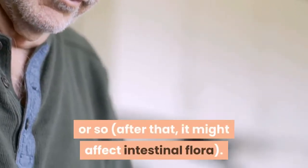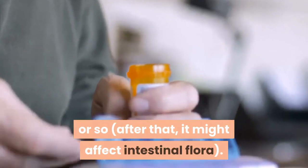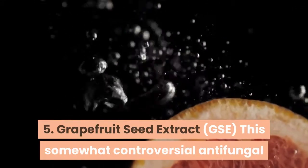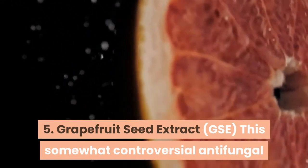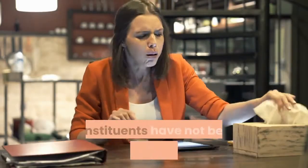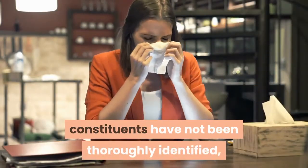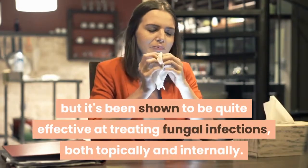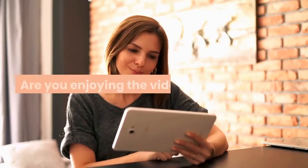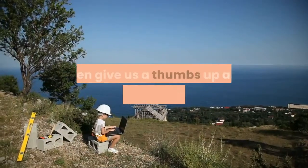Five: Grapefruit seed extract (GSE). This somewhat controversial antifungal remedy is alleged to be quite potent. It's controversial because the active constituents have not been thoroughly identified, but it's been shown to be quite effective at treating fungal infections both topically and internally.